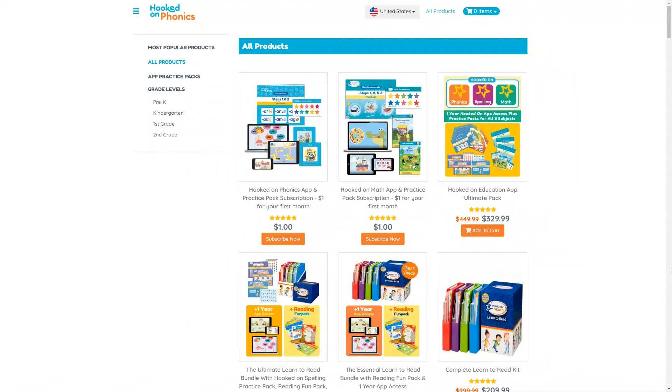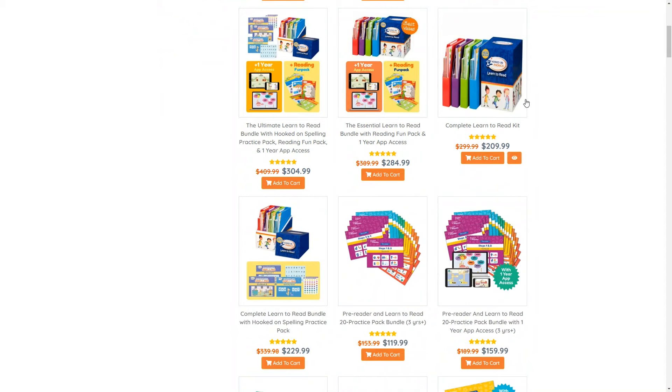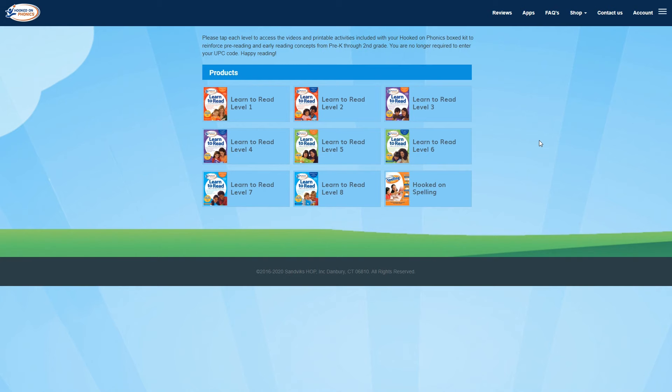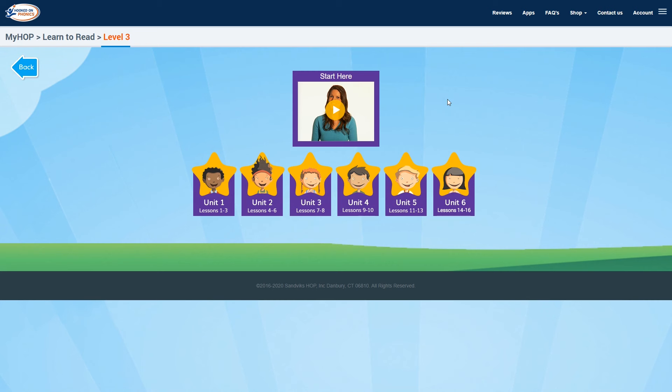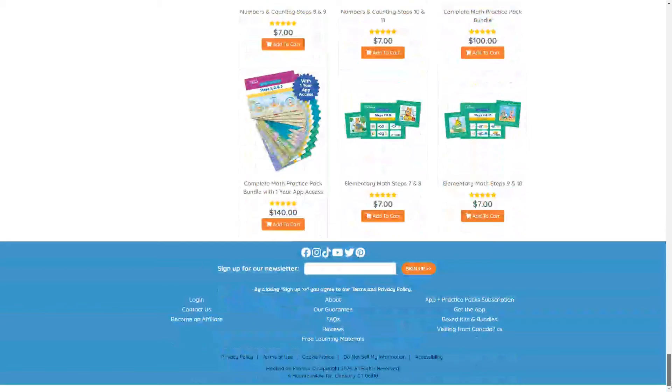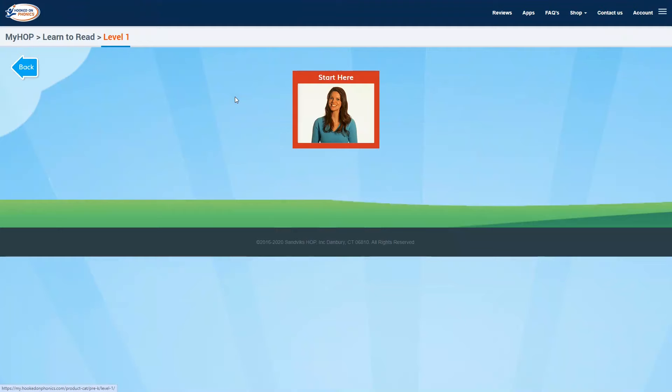If you prefer Hooked on Phonics in print form instead of or in addition to the app, they still offer that — find it under Shop All Products on their website. These Learn to Read kits include DVDs or online access to video lessons, and this is not the same as the app I just showed you. If you're looking for this option, be sure to pick one that includes the Learn to Read product. You can also watch some videos there for free without signing up, order additional practice packs, math practice bundles, and book bundles.